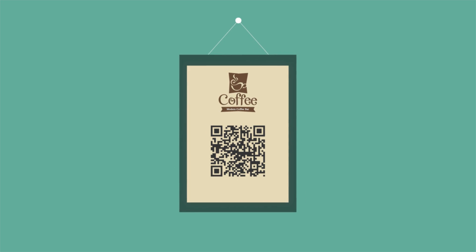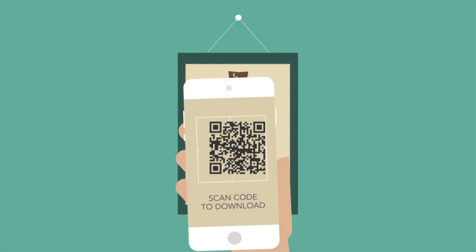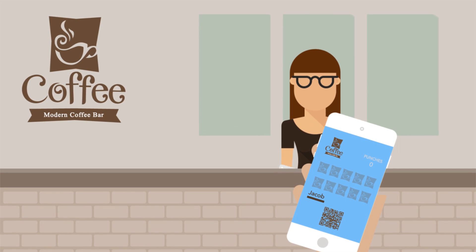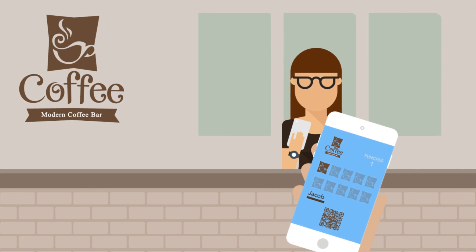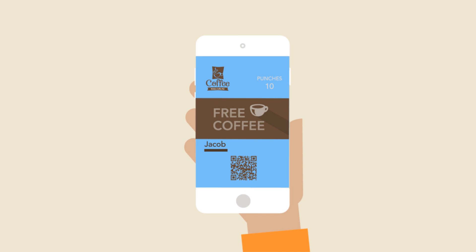And it's as easy as taking a picture. Using their smartphone, customers simply download your mobile punch cards and present it upon purchase to receive an additional punch. Once customers reach your loyalty goals, they immediately get notified on their smartphone with a secure voucher redeemable on their next visit.